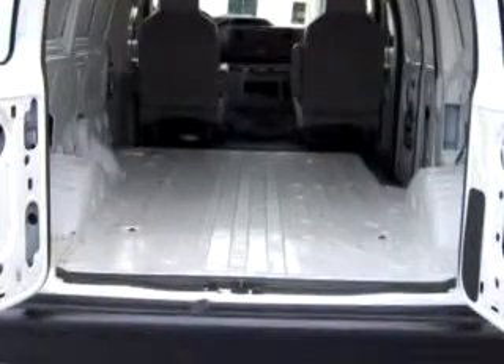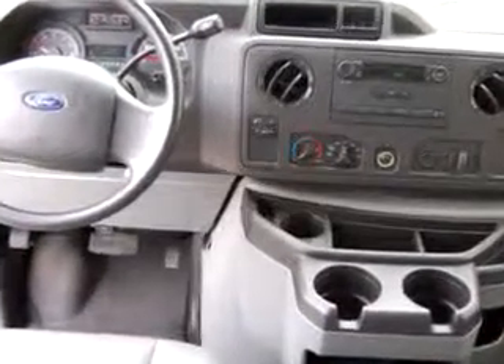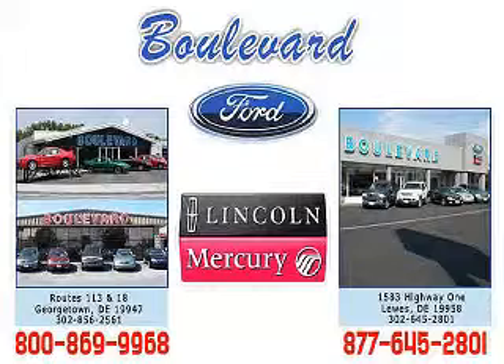Get where you need to go, enjoy the drive, and have peace of mind in this 2010 Ford F-150. See us at Boulevard Ford Lincoln Mercury today. Thanks for visiting us online. We hope to see you soon at one of our two convenient locations in Georgetown and at the beach in Luz.